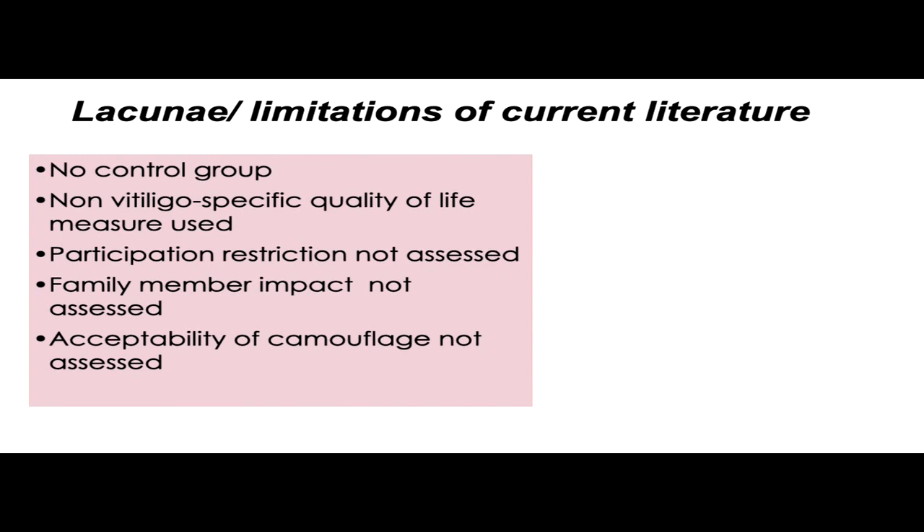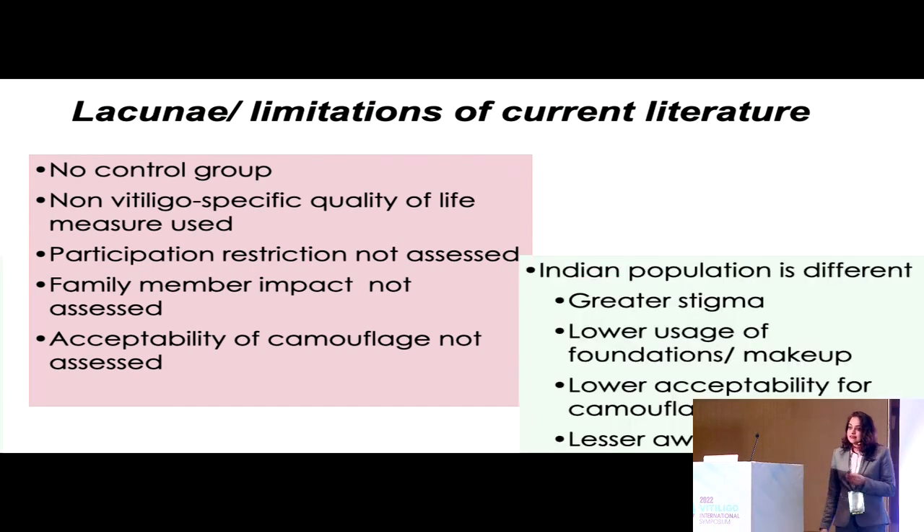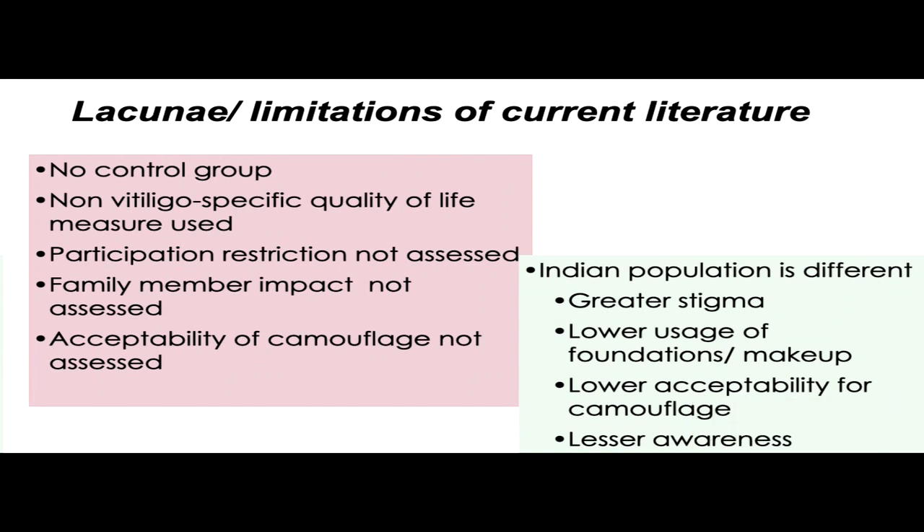I would like to thank Dr. Amit Pandya, who suggested including acceptability of camouflage in our study. The Indian population is actually different — with the starker contrast and the history of leprosy in the Indian subcontinent, they face a much greater stigma. They have lower usage of foundations and makeup in general compared to Western populations, and hence their acceptability of camouflage as a treatment modality is also much lower, apart from low awareness about it.